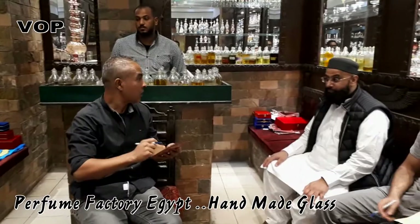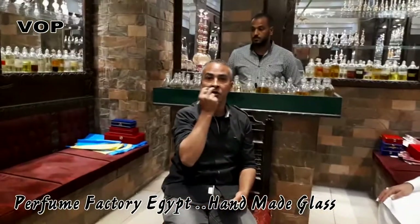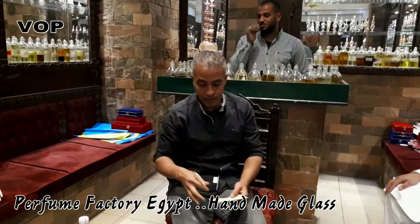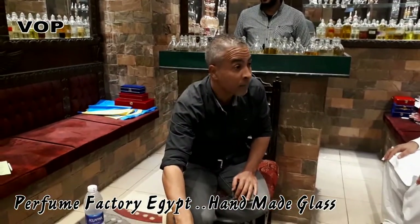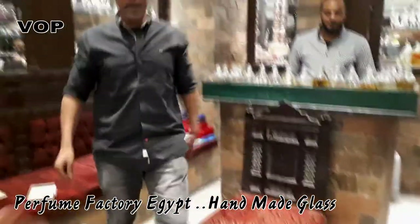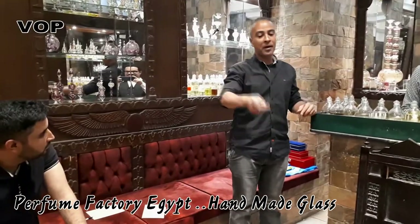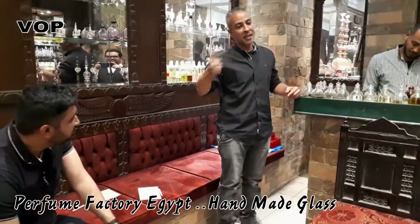Now we go to the second group: the blend. You use the blend like an essence, like a perfume. First, number 29: Secret of the Desert.